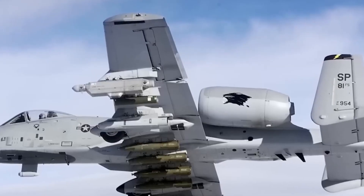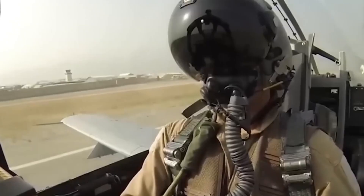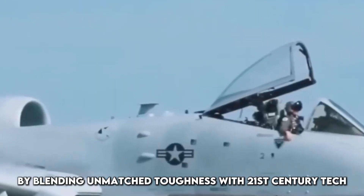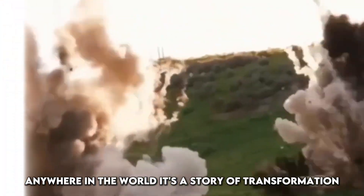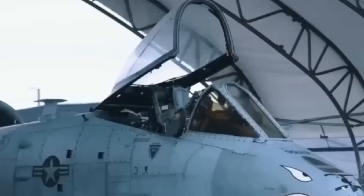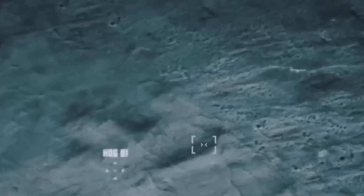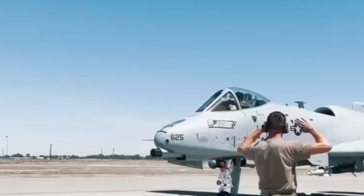The upgraded A-10 Warthog is a stunning reminder that sometimes the old warhorses still have plenty of fight left. Rather than being scrapped, it was reimagined — and in doing so, it shocked the world. By blending unmatched toughness with 21st century tech, the A-10 now stands as one of the most capable and reliable platforms for close air support anywhere in the world. It's a story of transformation, not retirement. Of evolution, not extinction. In an age of high-tech warfare, the A-10 proves that grit, power, and adaptability still matter. And thanks to these upgrades, the Warthog will continue flying into danger zones, defending troops, deterring enemies, and reminding the world that legends never die.